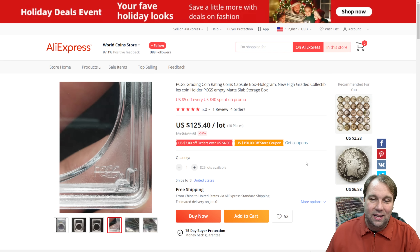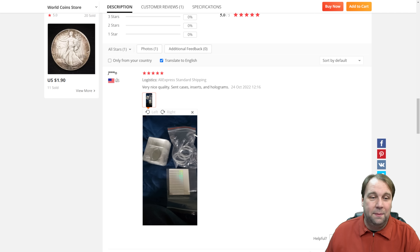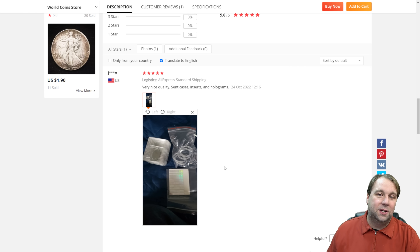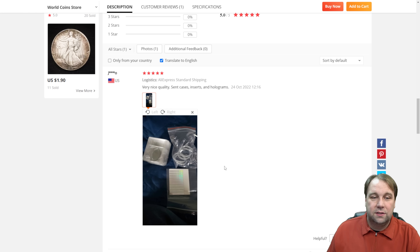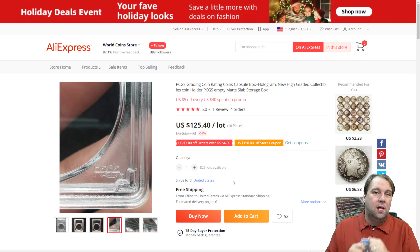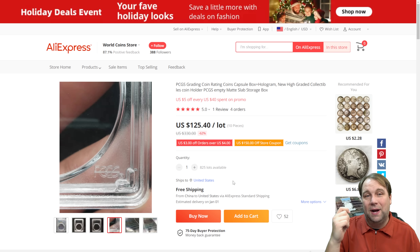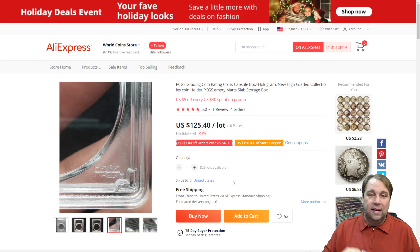What's really scary is that this listing actually has a review. A person who ordered them in the US says 'very nice quality — sent cases, inserts, and holograms' — posted October 24th, 2022. That's really close to around the time that these exact fake coins started showing up. It is really unfortunate how easy it is to get these into the US: order the fake slabs, get the holograms, print yourself a label, glue them together with a fake silver coin — and by the way, you can buy the fake silver coins on AliExpress for about a buck or two a piece.